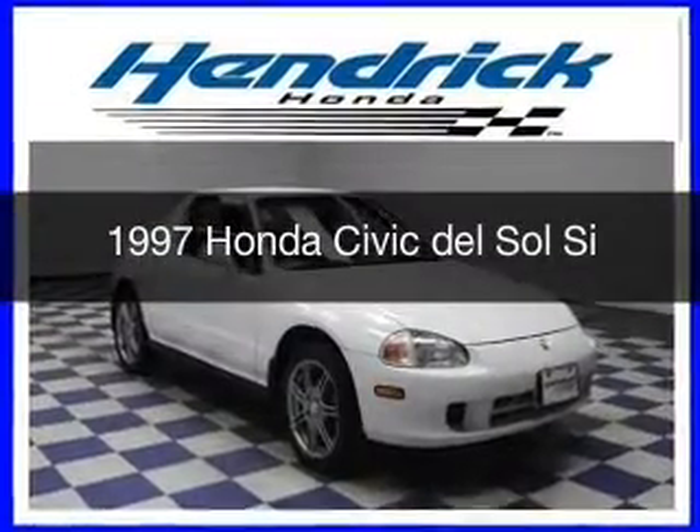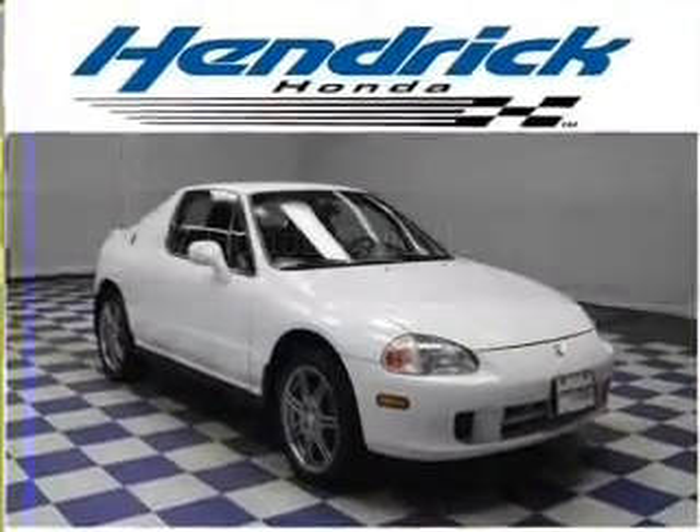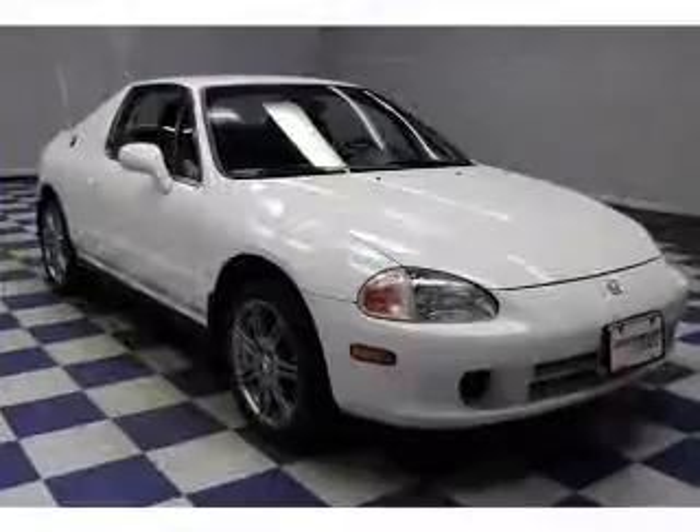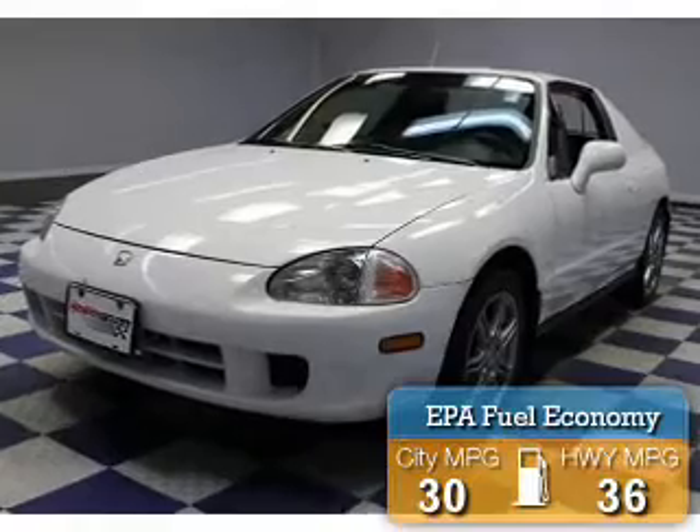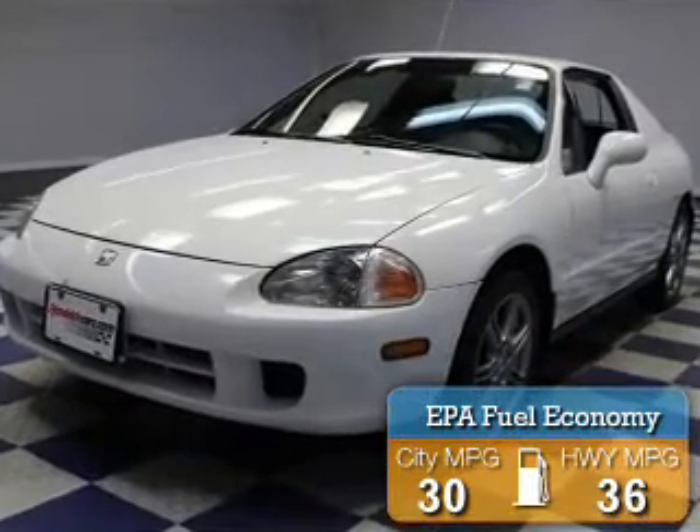This could be the vehicle you're looking for. It's powered by front-wheel drive, a 1.6-liter four-cylinder engine, and a five-speed manual transmission. Great fuel efficiency saves you money by requiring fewer trips to the gas station.